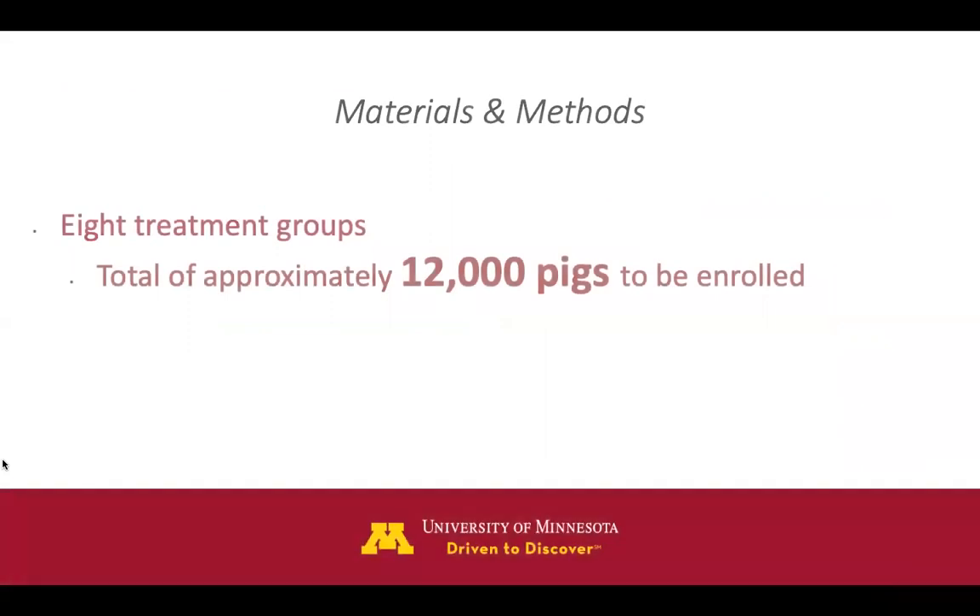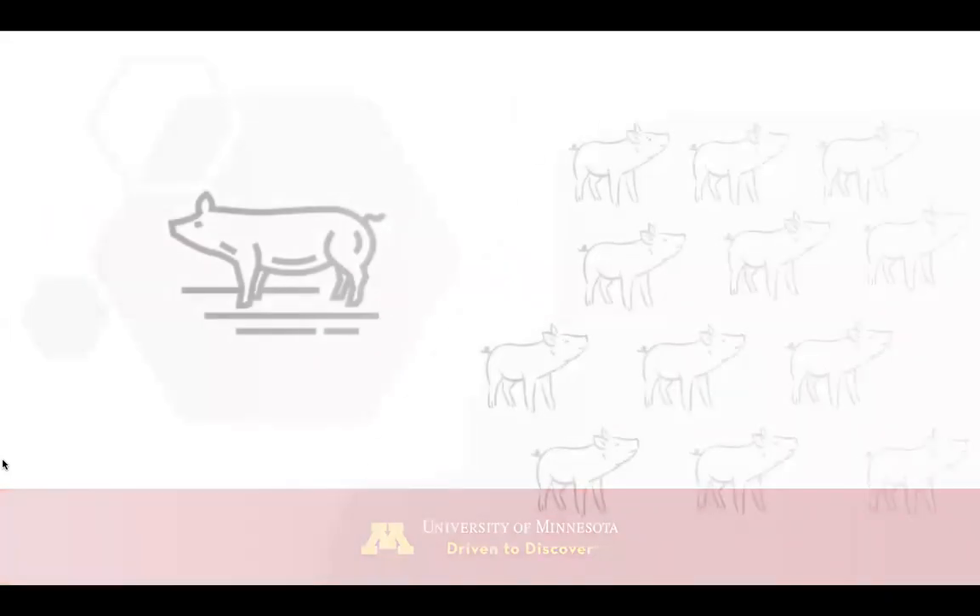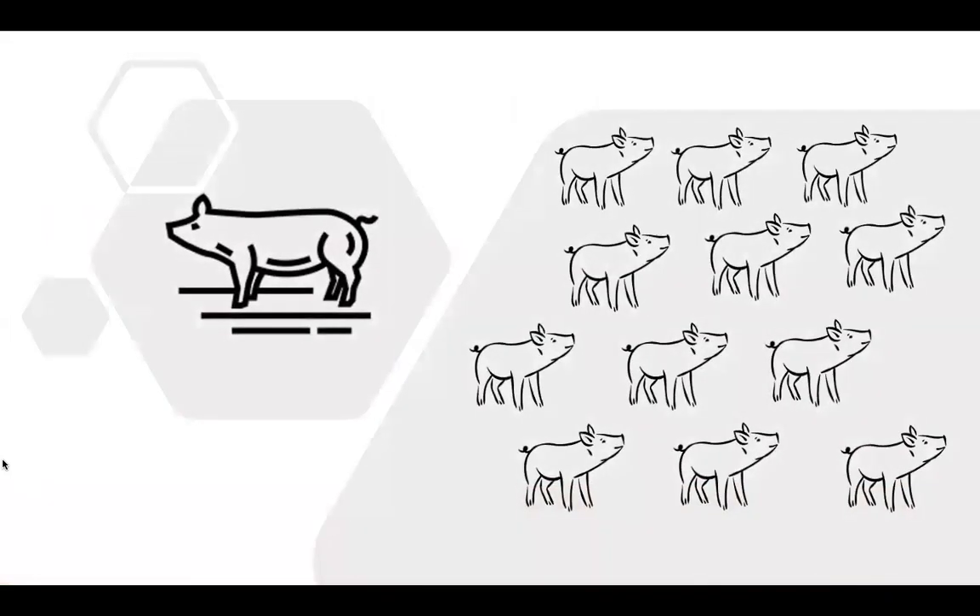We will have numerous age groups separated into eight different treatment groups, with a total of approximately 12,000 pigs to be enrolled. We will start by separating the dams into two different treatment groups: vaccinated and unvaccinated. Then the focus will move to their piglets, with twelve piglets from every litter enrolled.